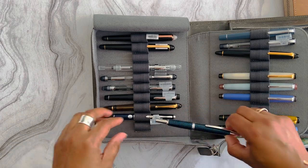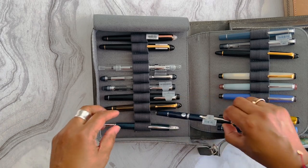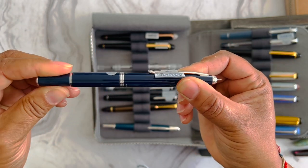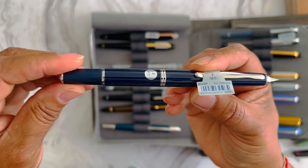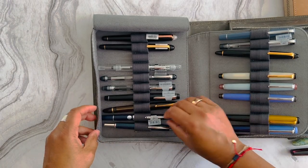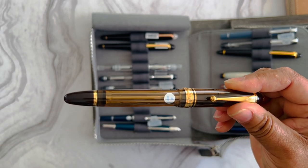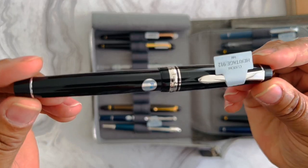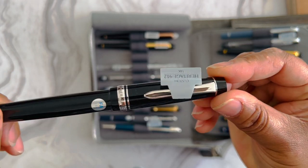Moving on, more Pilots. I've got the Vanishing Point that I've had for a while in Carbonesque Blue — love this pen, I just got done having it inked recently. I also bought the Fermo because I really like retractable pens. This one is in a fine nib as well — I love it. You've really got to force it so it doesn't retract on itself. Then there's my Pilot Custom 823 in amber — a solid writer. This was a Holy Grail pen for me and I absolutely love it. I had it inked not too long ago and just put it back.